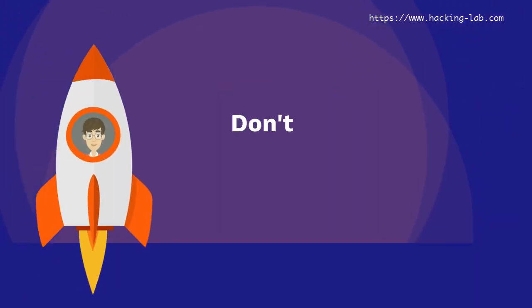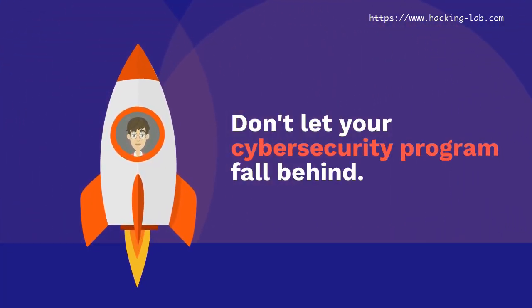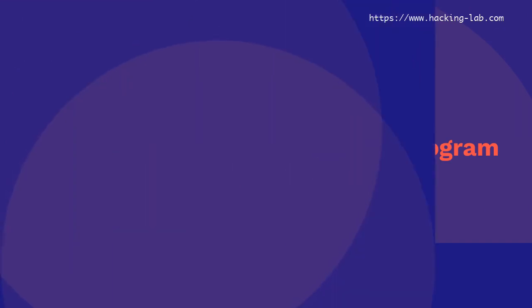Don't let your cyber security program fall behind. Try Hacking Lab today!